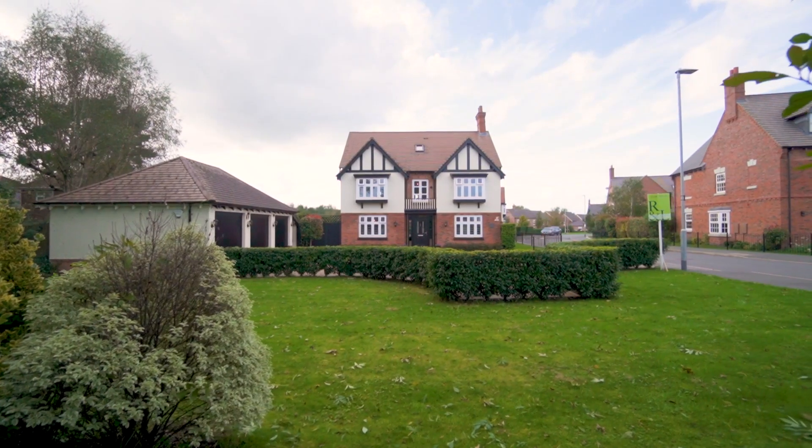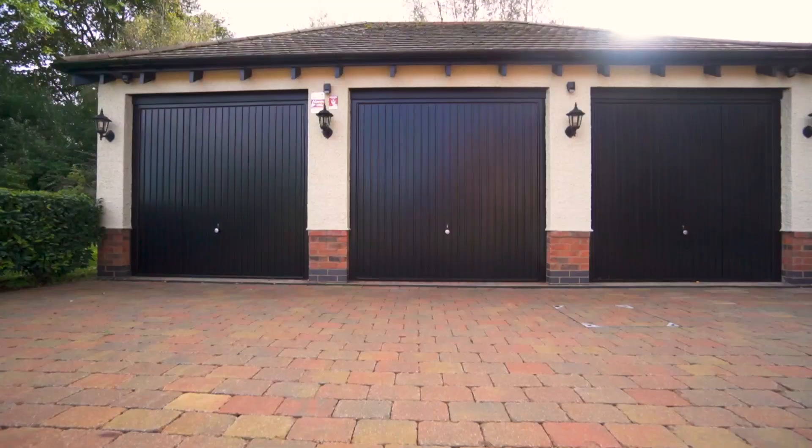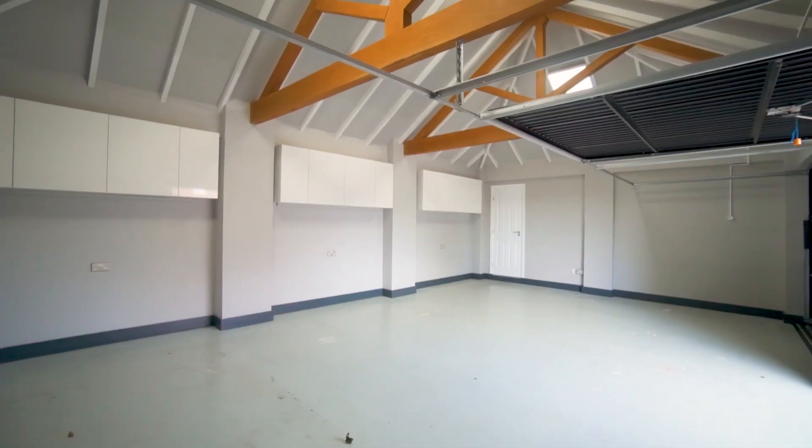With this being one of the larger plots on the Davidson's development, it has an ample driveway leading to a triple garage. The home itself is in show-home condition and is immaculately presented throughout.